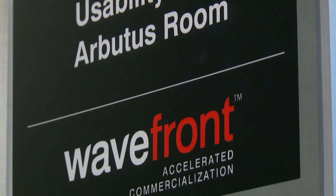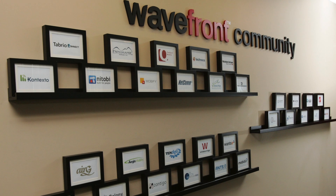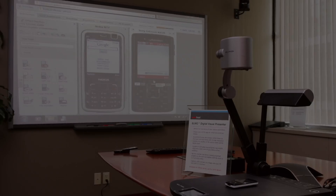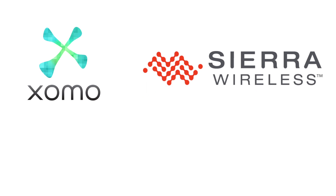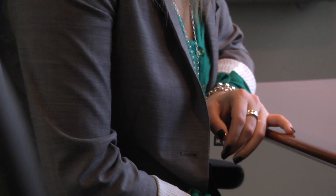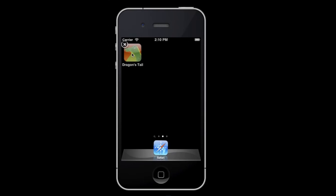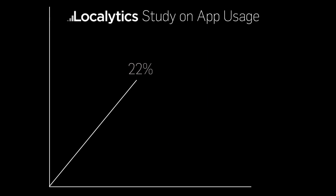Welcome to Wavefront's Usability Lab, one of the many services we provide to the wireless community. Wavefront runs a state-of-the-art usability testing center. This is where Zomo, Sierra Wireless, and the BC Liquor Distribution came to test their mobile applications and mobile websites before their apps went to market. These companies didn't let their apps become the 22% — the number of mobile apps used only once after download, according to Localytics in their 2011 study.